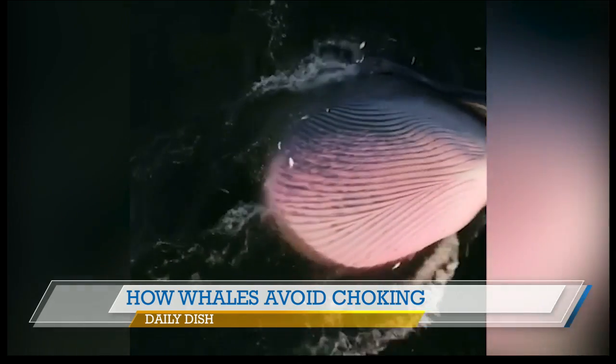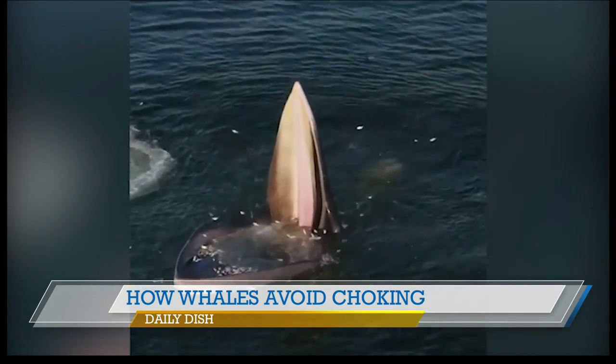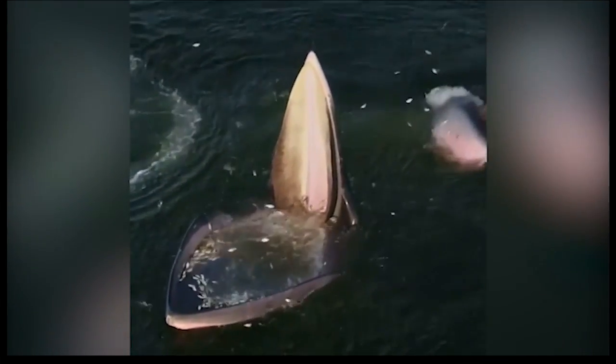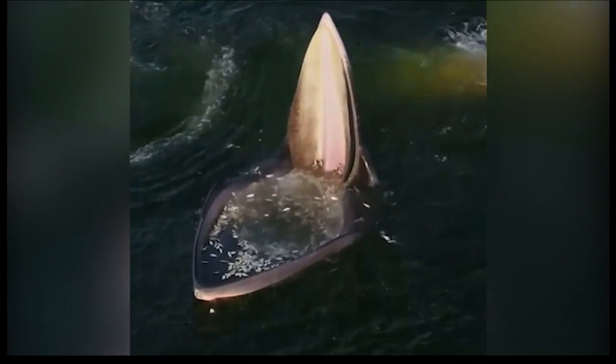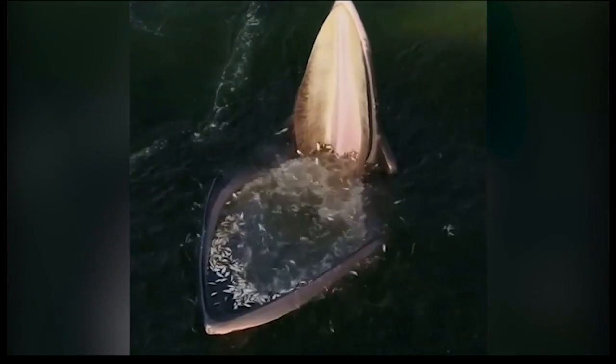I've never seen that before. That's a really cool video right there — their mouth wide open, and here come all those fish. You're lunch, man. Look at that. Wow, that is pretty impressive. Some of them are jumping out! I think some of them have seen this coming — run for it! They're probably trying to spread the word.